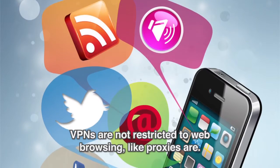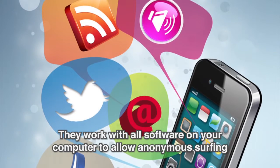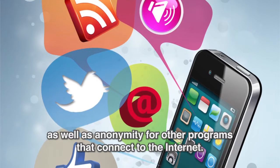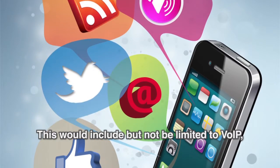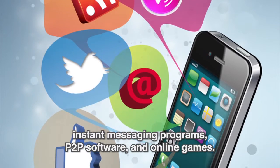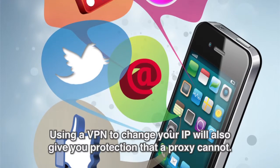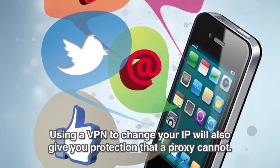VPNs are not restricted to web browsing like proxies are. They work with all software on your computer to allow anonymous surfing as well as anonymity for other programs that connect to the internet. This would include, but not be limited to, VOIP, instant messaging programs, peer-to-peer software, and online games.